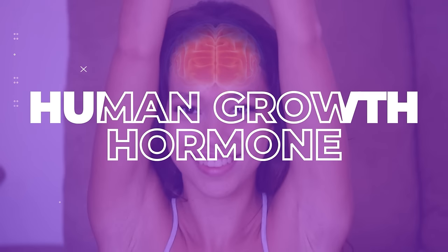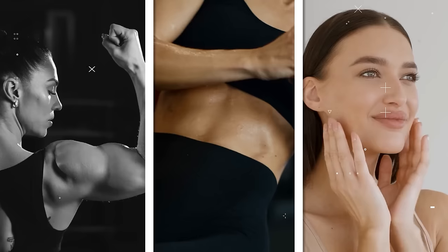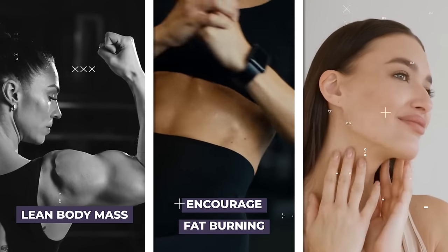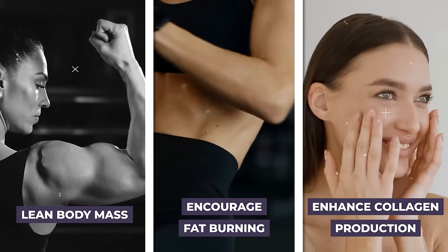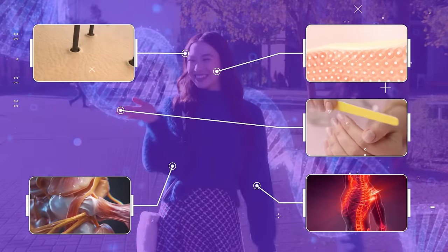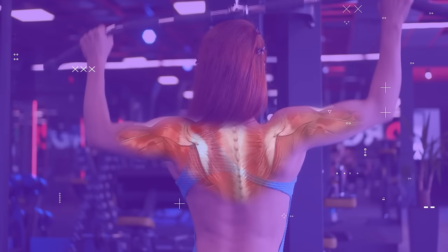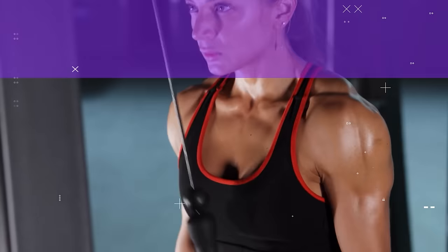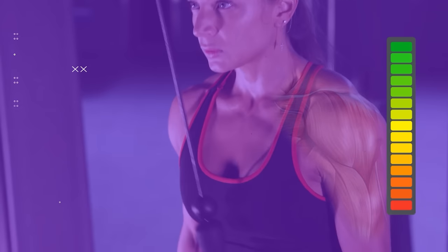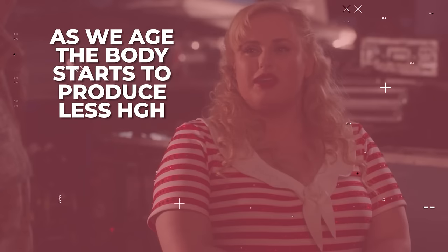Now let's look at another important hormone for reducing arm fat: human growth hormone, HGH. HGH triggers growth, cell reproduction and cell regeneration. It's crucial for maintaining a lean body mass, encouraging fat burning and enhancing collagen production. Collagen is a key protein in the body and is a building block for skin, hair, nails, bones and ligaments. It also provides structure and elasticity to the skin, which is essential for keeping toned muscles, especially around the arms. Therefore, when HGH levels are at their peak, your body can efficiently burn fat while preserving muscle mass and skin elasticity. But as we age, the body starts to produce less HGH, making maintaining muscle tone on the arms more challenging.